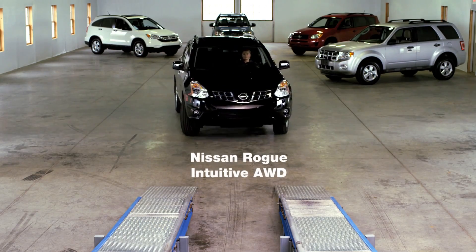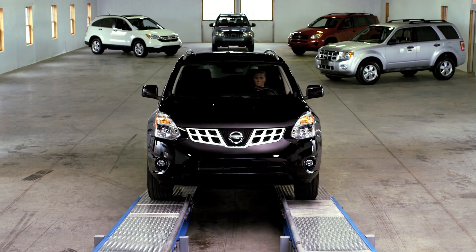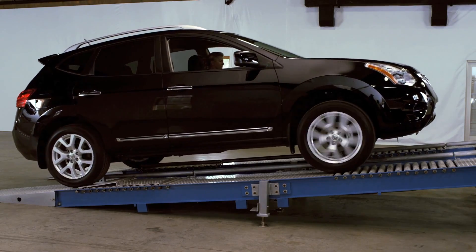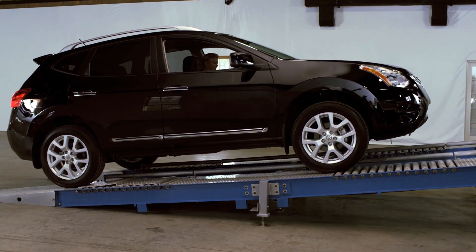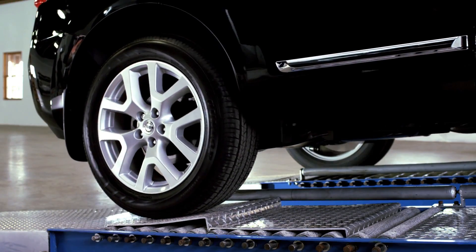First up, Nissan and its intuitive all-wheel drive system. In the intuitive all-wheel drive system, power is flowing to all wheels, and we can see it trying to shift more power to the right rear wheel, but it's not enough to move the vehicle forward.